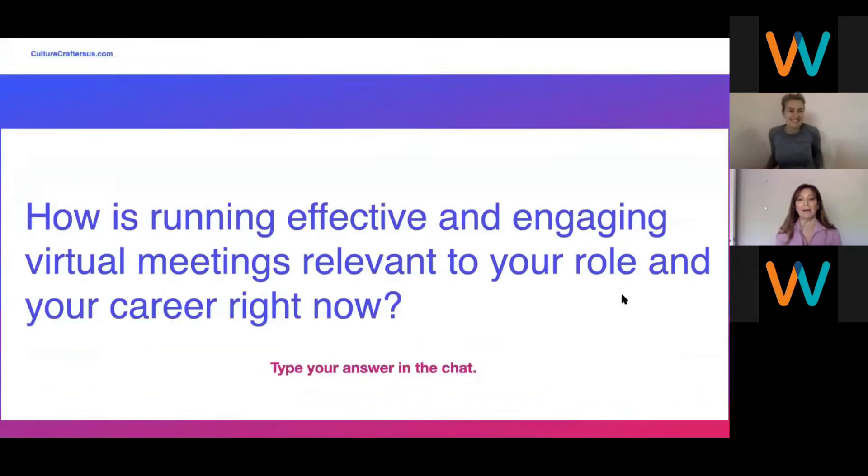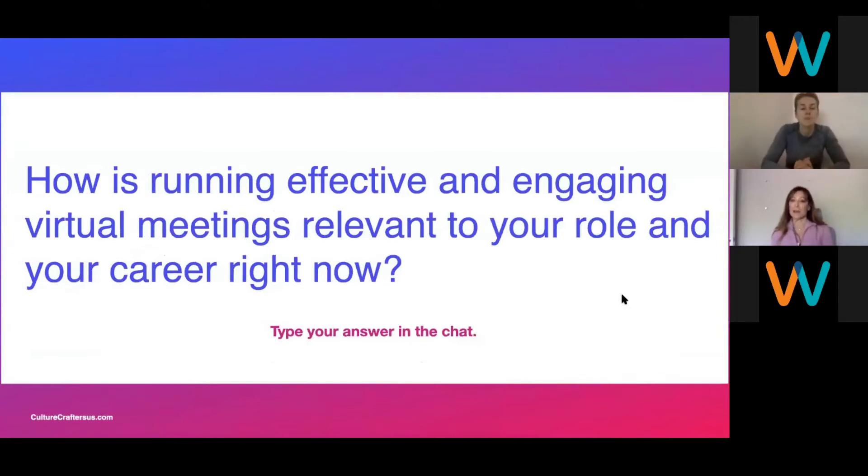Let's create some relevance. Can you answer in the chat: how is running effective and engaging virtual meetings relevant to your role and career right now? We know that you are in a variety of industries — some of you in high tech, some in retail commerce, some in education. Our commitment is to craft this to your needs. Help us understand: how is it relevant? Why is it important? Some of you are managers, some team leads, some HR partners. Put it in the chat and we'll read it.